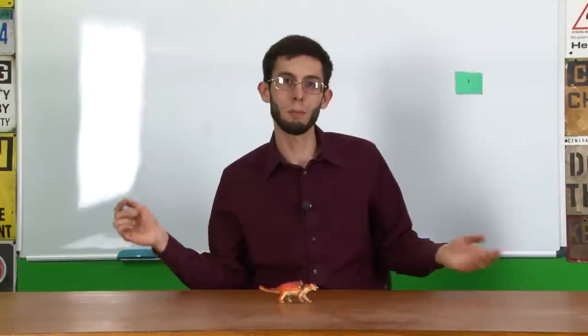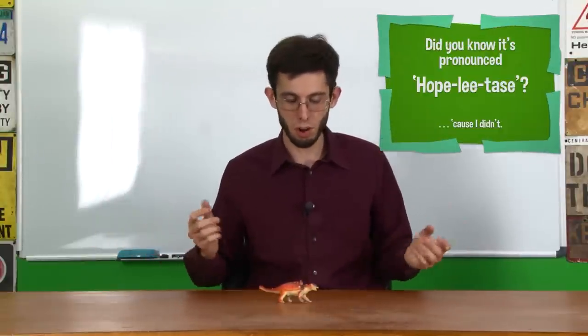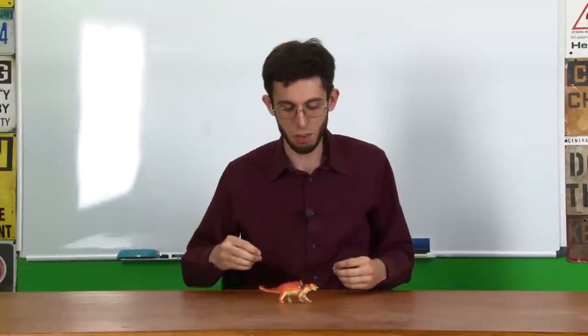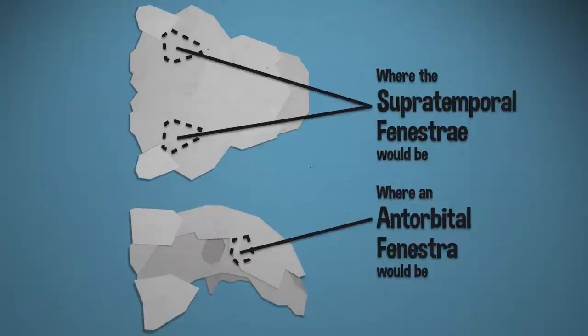Let's start with the head. Euoplocephalus refers to the head: you've got 'eu,' meaning well, 'oplo' — the same root as hoplite or hoplon — meaning armed, and then 'cephalus,' meaning head. So you have 'well-armed head,' and it does have a well-armed head. The skull was fused much more than you'd see in other dinosaurs. This was common to ankylosaurs, where the opening in front of the eyes and the opening above the eyes were closed over with armor.